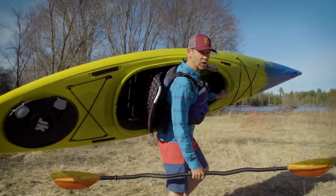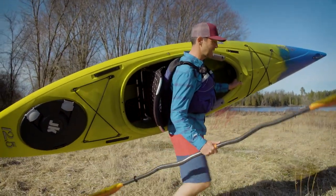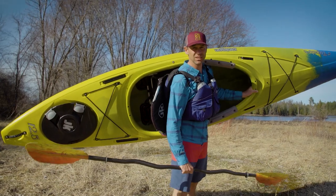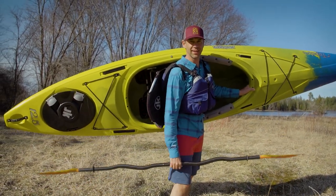Time to get this boat on the water for the real test. One thing I can tell you is that I love sit-inside kayaks compared to sit-on-top kayaks for the simple reason that they're so much easier to carry.